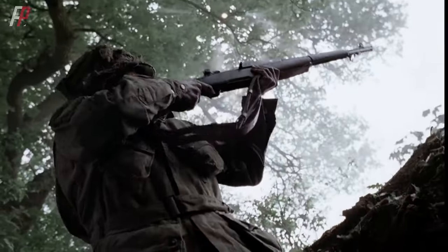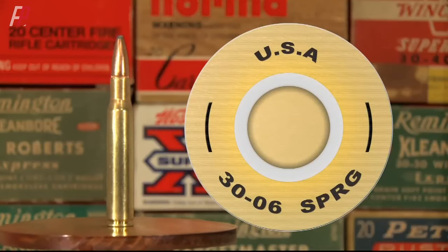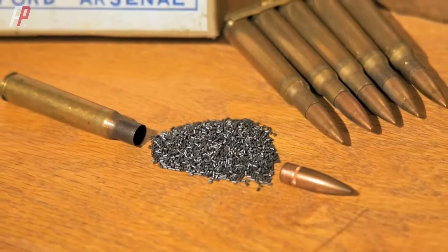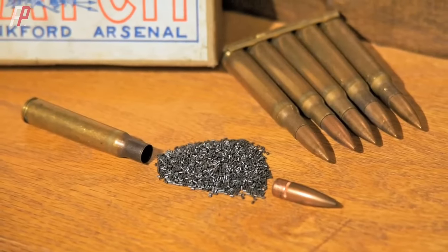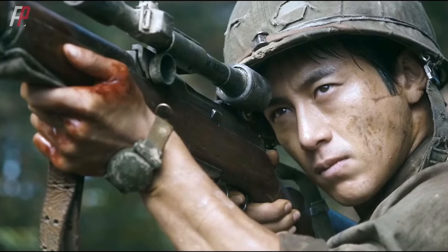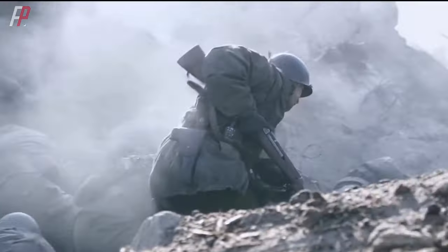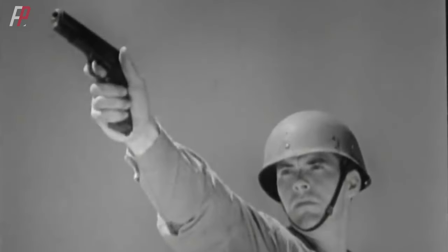The standard ammunition was the .30-06 Springfield, now commonly referred to as 7.62 millimeter bullets. They are 84.8 millimeters long and come in three variations: flat nose, pointed nose, and lead core. The shell is made of brass with a propellant charge of 3.24 grams, and a muzzle velocity of 837 meters per second. It was the commonly used ammunition by the U.S. military at that time, compatible with all machine guns and rifles. The pistol, of course, requires separate ammunition.